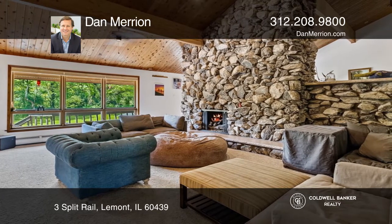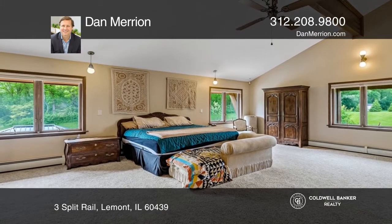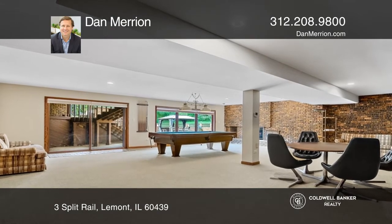Features in this home include four fireplaces, a great room with an amazing bar and massive stone fireplace, a huge primary suite, a large loft, and a finished basement that flows onto the patio with an in-ground pool.